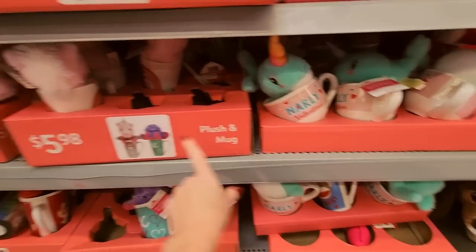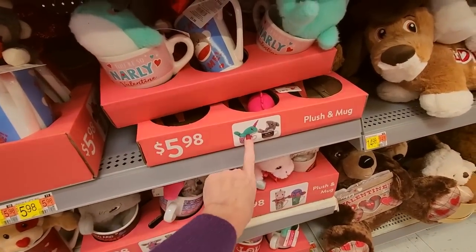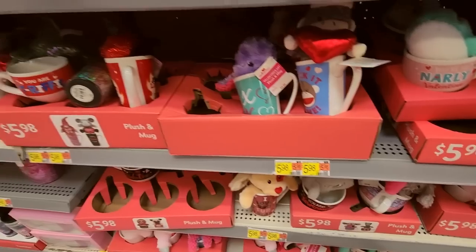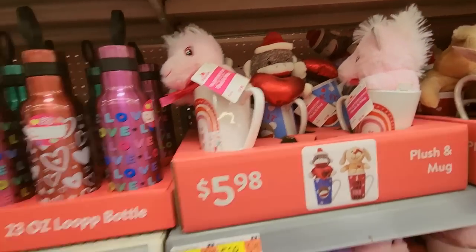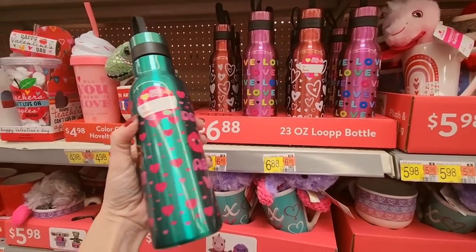'You're so jawsome.' So you get a little mug and a little stuffed animal. Here's one with a sock monkey in it. You can get a water bottle too — these are neat, $6.88. 'Donuts about you.' 'Love and be loved' — that comes with candy in this reusable drink cup. 'You are tea-rific.'